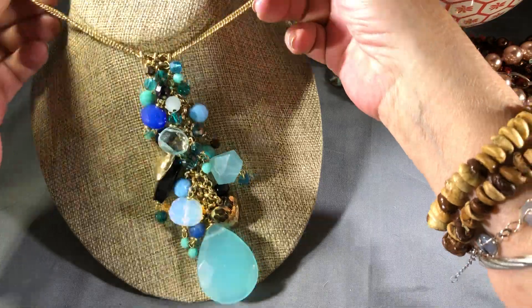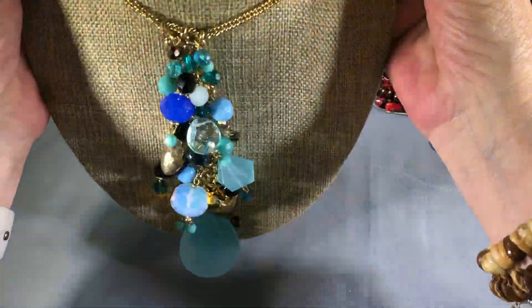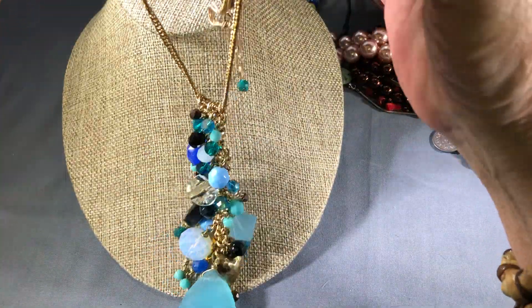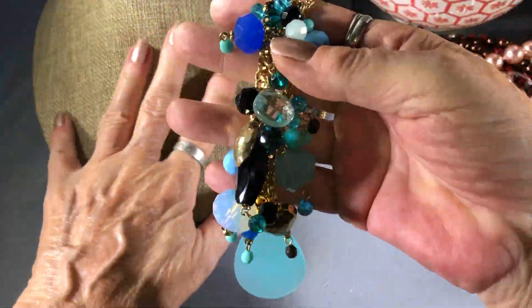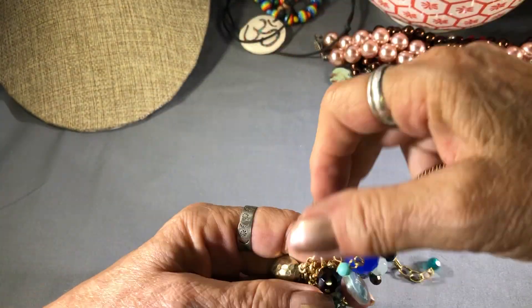I'm going to shorten it. That's a nice long dangly, that's fun. Mediterranean colors — all the blues and golds.